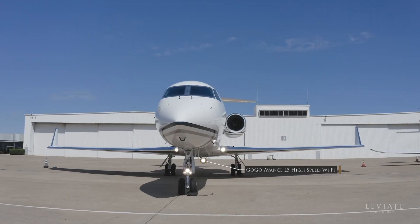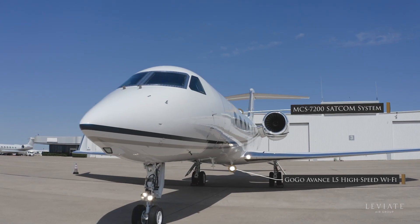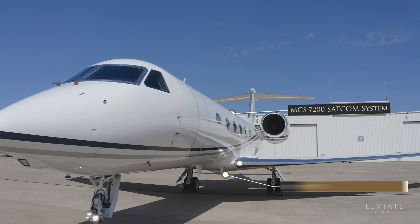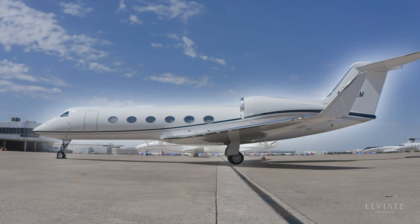With domestic GOGO Advance L5 high-speed internet and Honeywell's MCS7200 satellite communication system, this Gulfstream boasts some of the latest and smartest connectivity solutions in the sky.